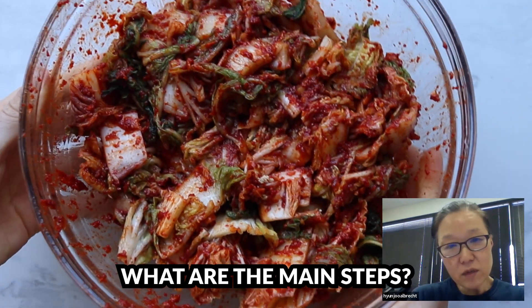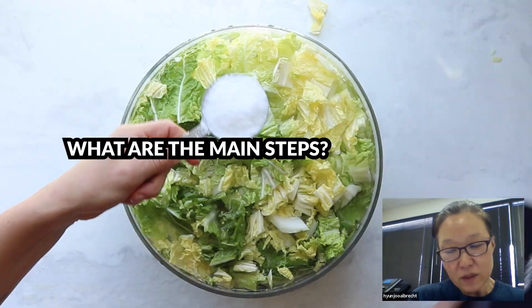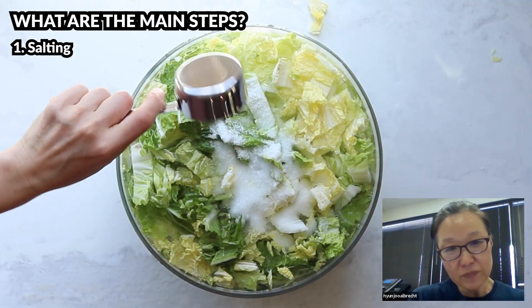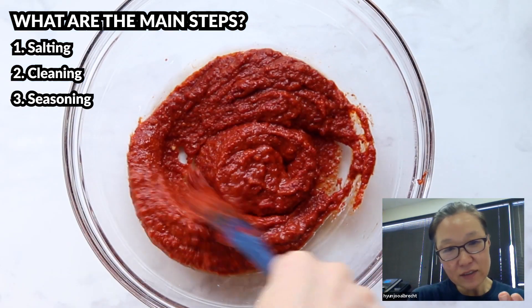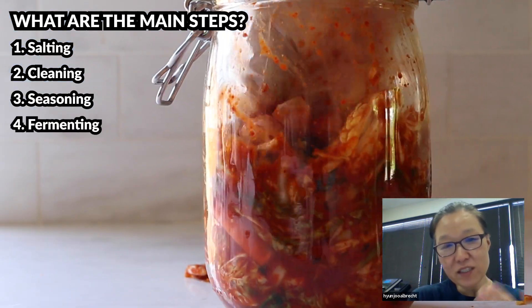Now that we have a basic understanding of the ingredients, let's go through a brief overview of the steps, and then you'll be able to see more details as we actually make it. Making kimchi involves four main steps: first, salting; second, cleaning; third, seasoning; and fourth, fermenting and storing.